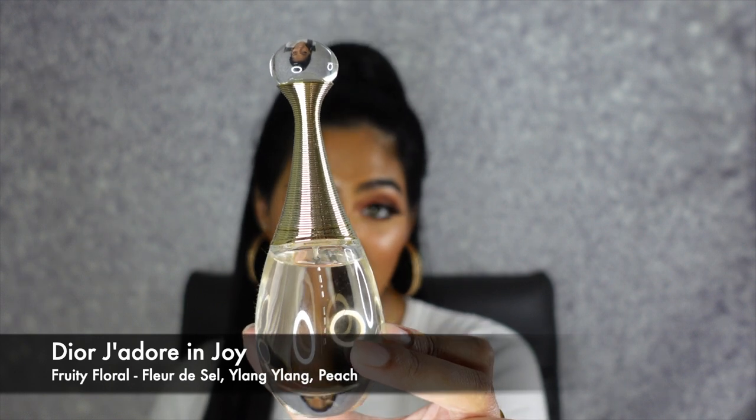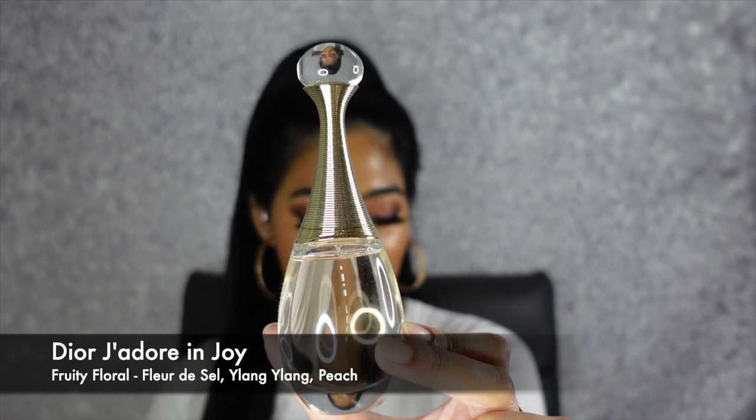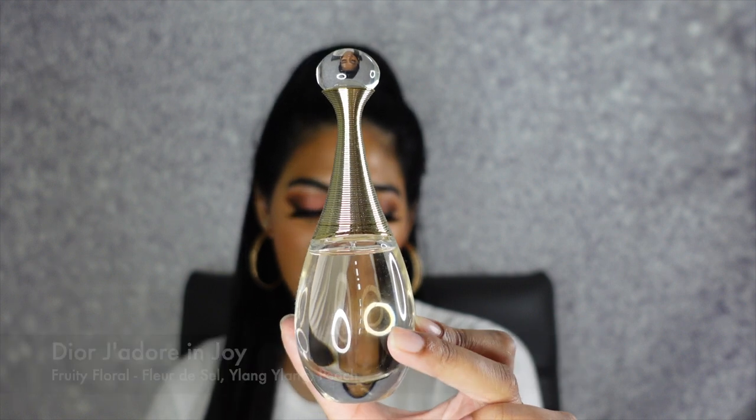The next Dior scent is the Dior J'adore Enjoy. This is a fruity floral and it has key notes of fleur de sel, ylang ylang, and peach. This smells amazing — like, what Dior fragrance does not smell good? It just smells like a beautiful bowl of fruits. It's very different than the Miss Dior fragrance, but it literally just smells like you're sitting by a fresh bowl of fruits. I absolutely love this scent so much.